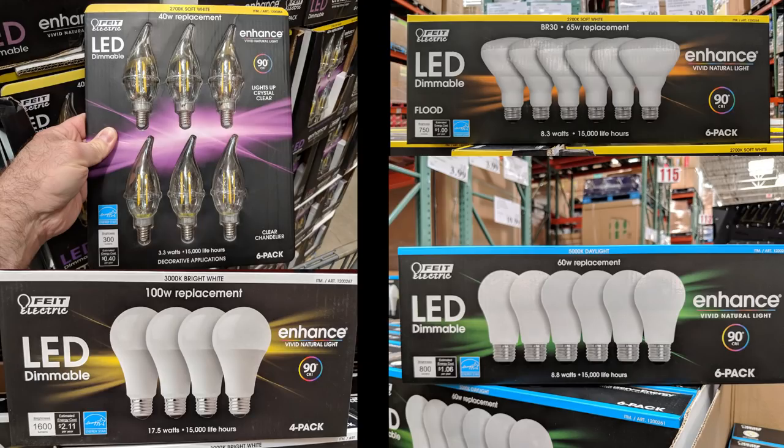Costco has some of the best selection of LED lights I've seen, and also the best prices as far as I'm concerned. You can get any of these for about $4, and they normally go upwards of $15. I was one of those early adopters for compact fluorescent and LED lighting and I really paid a high price for that. But on the flip side, I am one of the most efficient homes in my entire area according to my electric company.